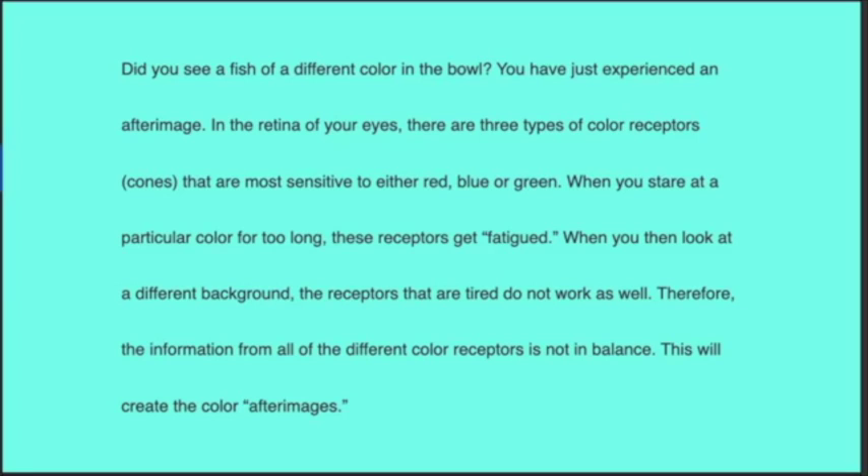They call this an after-image. In the retina of your eyes there are three types of color receptors — cones — that are most sensitive to either red, blue, or green. When you stare at a particular color too long, these receptors get fatigued. When you then look at a different background, the receptors that are tired do not work as well, so the information from all of the different color receptors is not in balance. This will create color after-images.